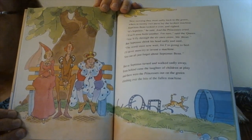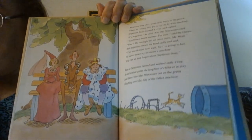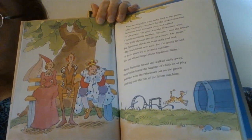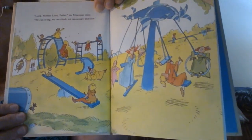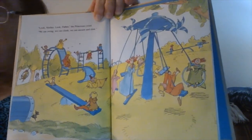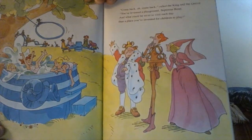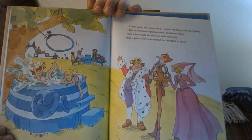But as Septimus turned and walked sadly away, from behind came the laughter of children at play. And there were princesses out on the green, climbing over the bits of the fallen machine. "Look, mother! Look, father!" the princesses cried. "We can swing! We can climb! We can see-saw! And glide!" "Come back! Oh, come back!" called the king and the queen. "You've invented a playground, Septimus Bean!"